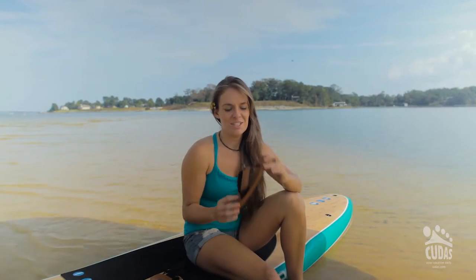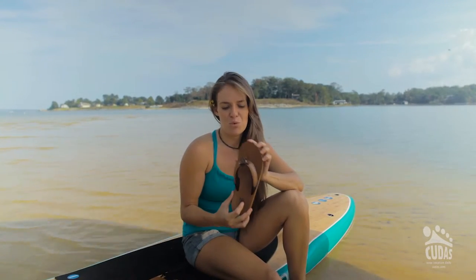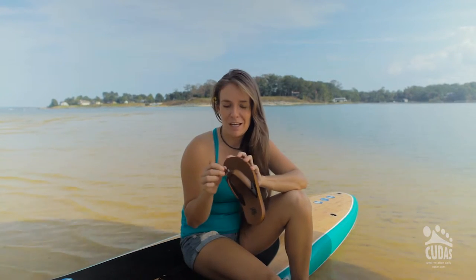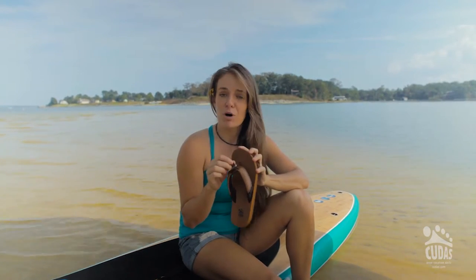Hi, I'm Bronwyn with Kudis Shoes and I'm introducing the Warwick Sandal today. This has a patent-pending perfect pull and it's part of our new collection.